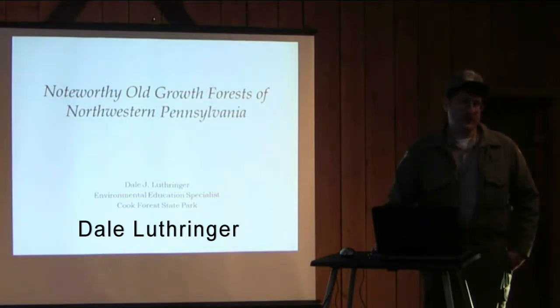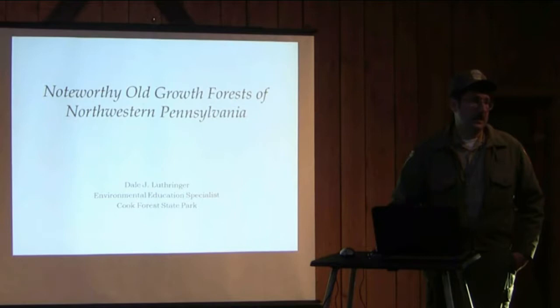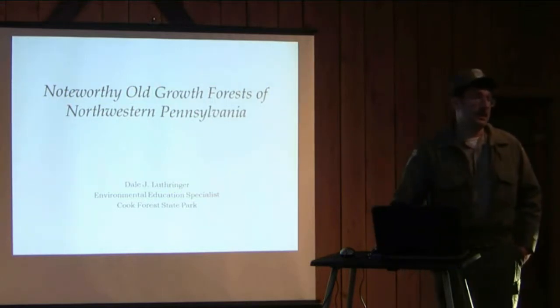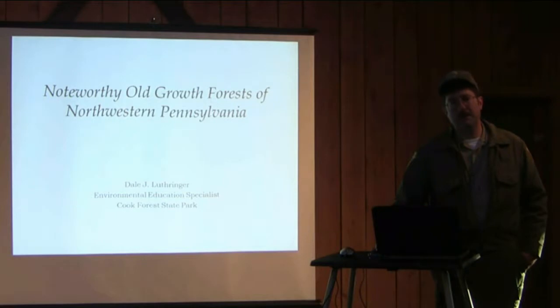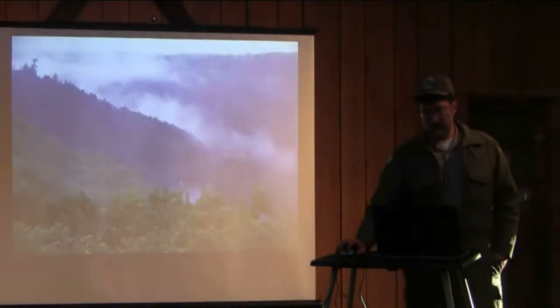We'll go up to Hart's Content and Andrew's Run and show you some of the magnificent trees up there. We'll stop along the way at the Allegheny River and show you some of the work that Pennsylvania ANTs have been documenting on the islands out there. It may not be old-growth forest, but there are certainly some old trees on those islands with significant size. We'll work our way up around the Meadville area, then up around the Erie area. There are also some nice spots in southwestern Pennsylvania.